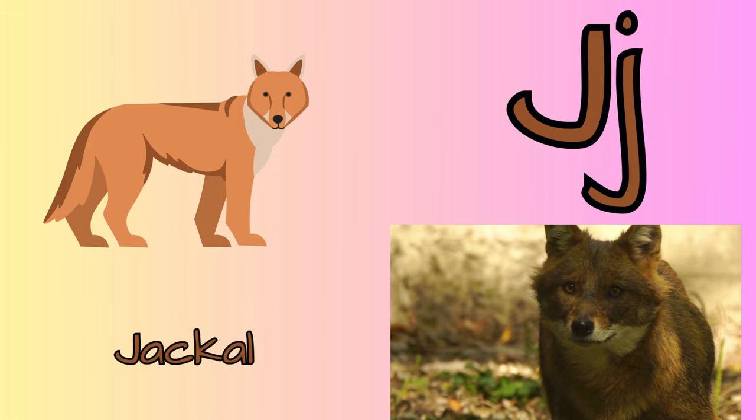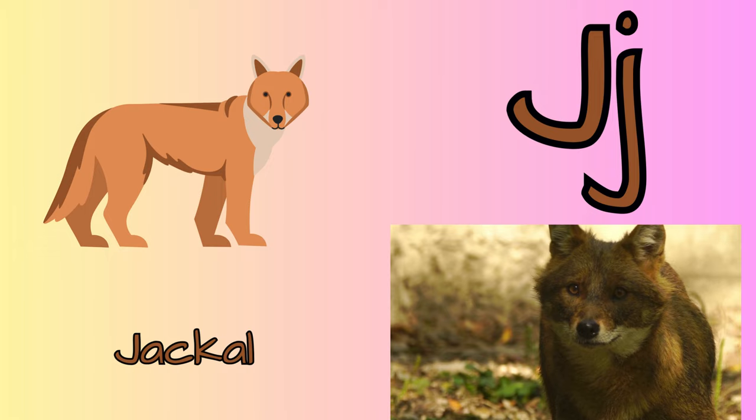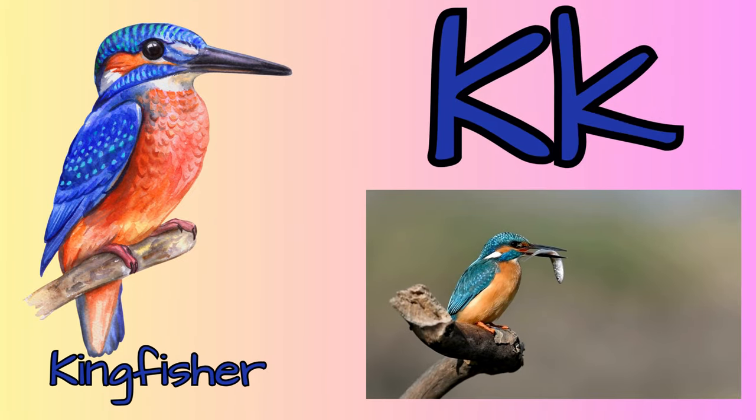J for jackal. Jackals are small to medium-sized animals. They live alone or in pairs. K for kingfisher. Their long pointed beak helps them dive fast into the water without alarming the fish.